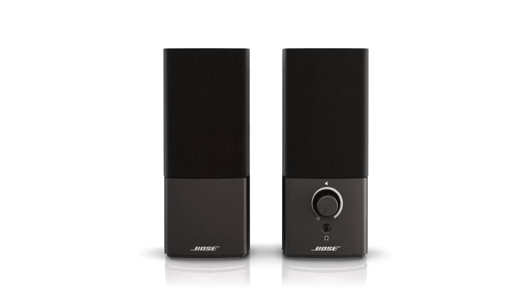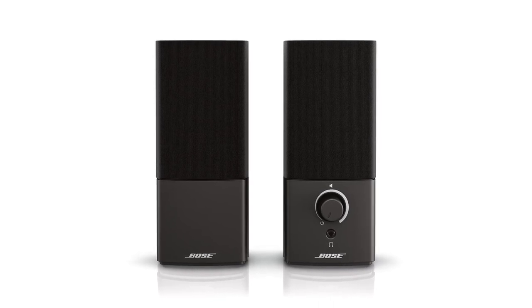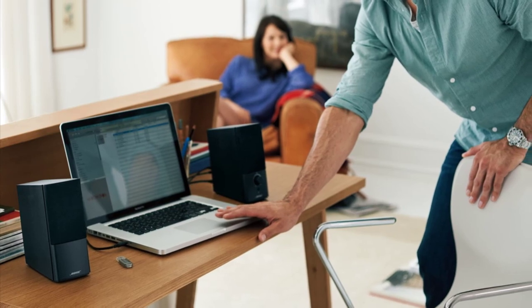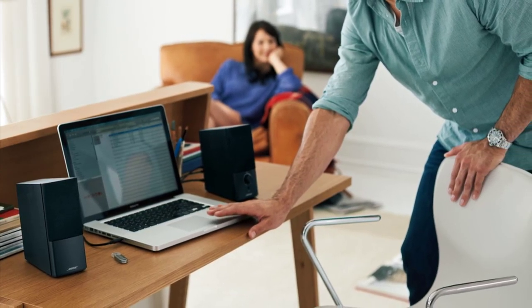The speaker-to-speaker cord runs six feet long. If you wish to plug it into your TV, make sure it has an analog input. However, it's not suggested to plug in with TVs as the speakers don't have a remote control for volume adjustment.